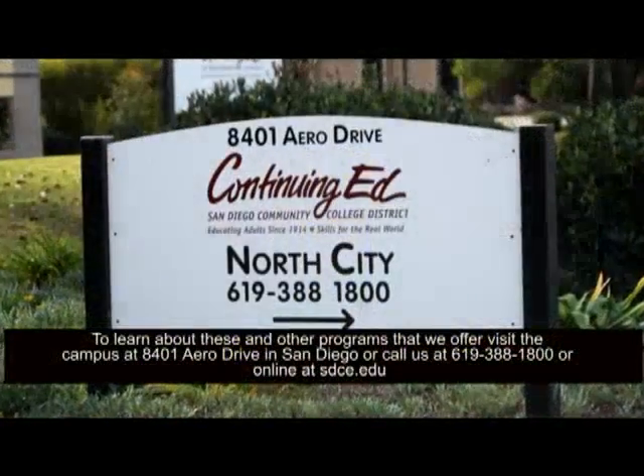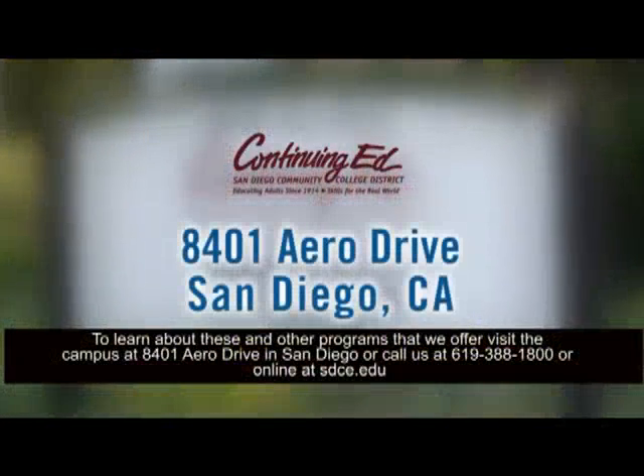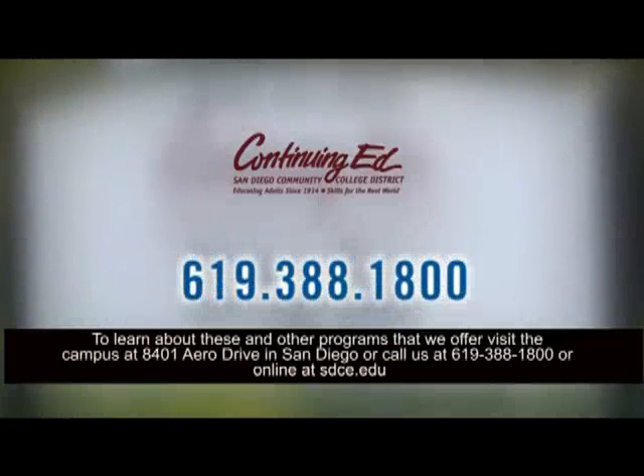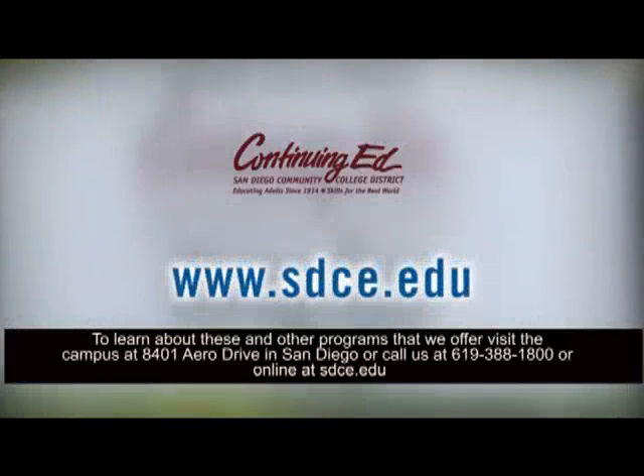To learn about these and other programs that we offer, visit the campus at 8401 Aero Drive in San Diego, or call us at 619-388-1800, or online at sdce.edu.